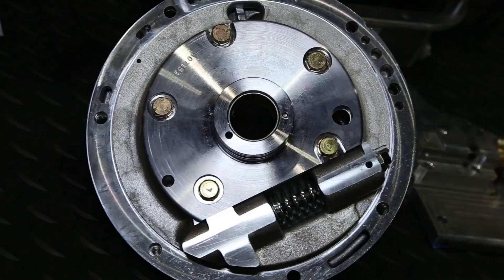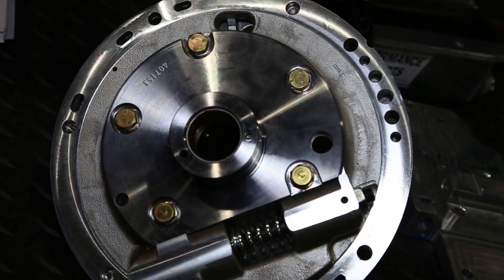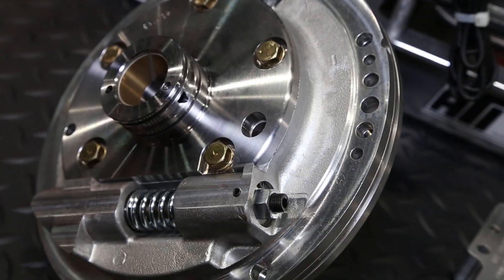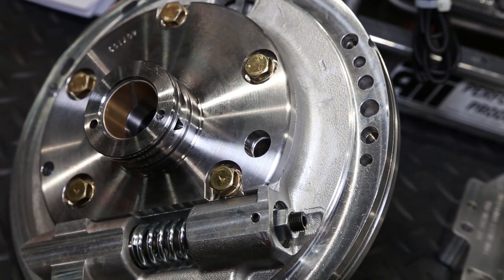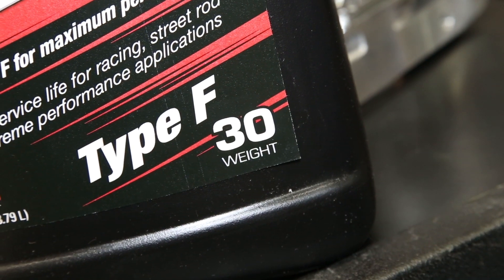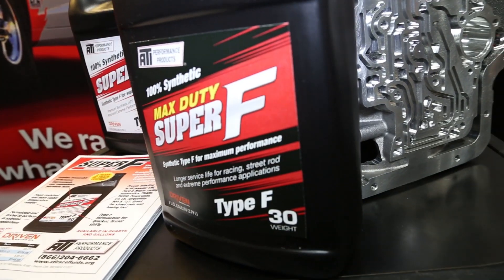And what else did you guys make to go along with the pumps? Along with the pumps, we also have a new input shaft and drum with an ignition trigger on it, so you can take drive shaft speed or input shaft speed and output shaft speed straight from the transmission with all those parts. And then we finally had to come up with a new fluid, something a little bit thicker. The guys that are making all the horsepower need better heat resistance, and it also helps with converter coupling down track.